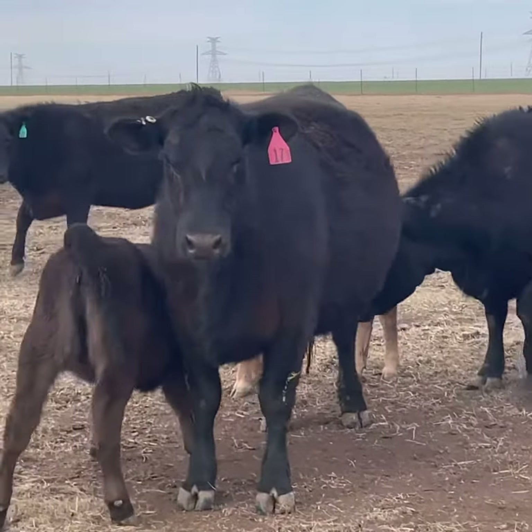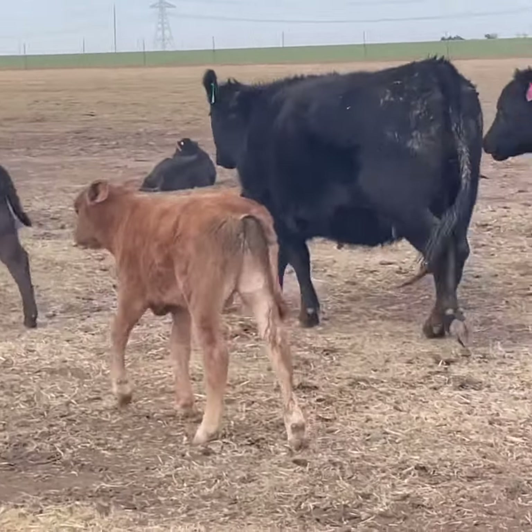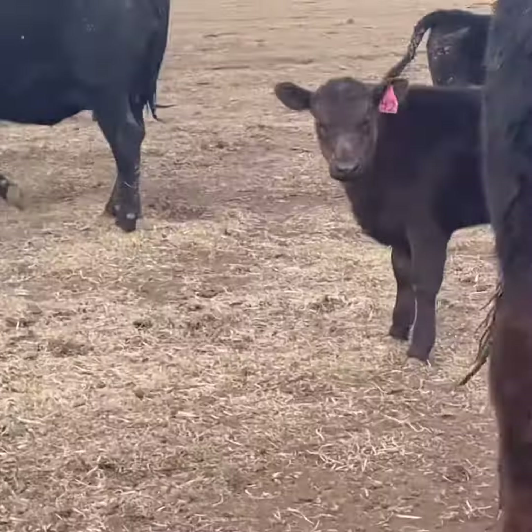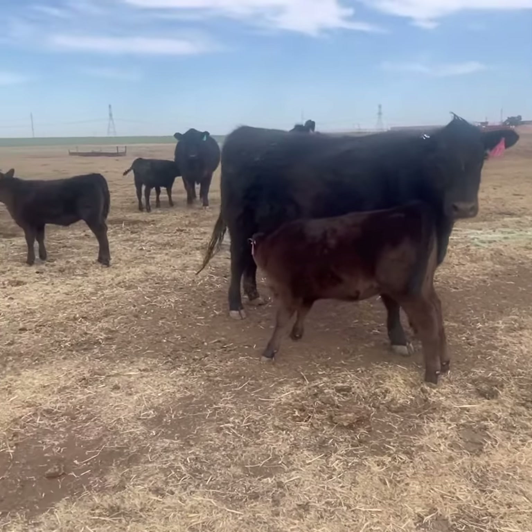All the cows are full of milk. The teat size — you can't see in this video — but the teat size is just perfect. There's a couple calves that are knuckleheads, like that one right there, that will come off the deal.